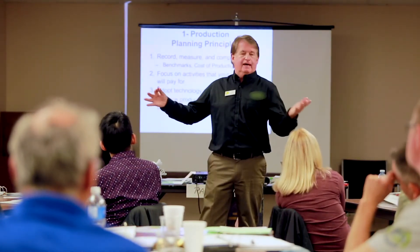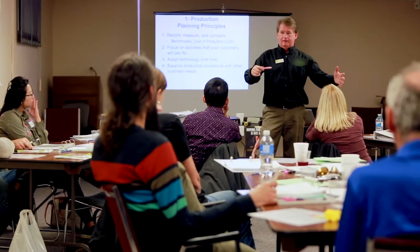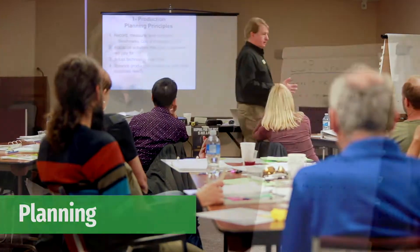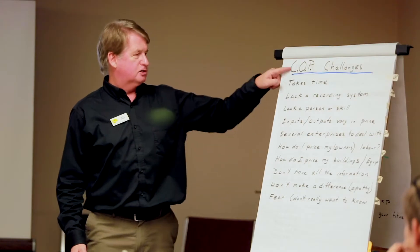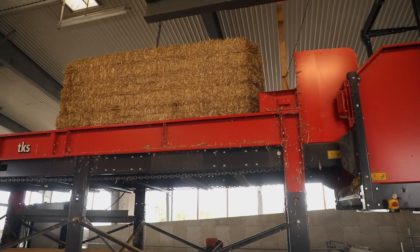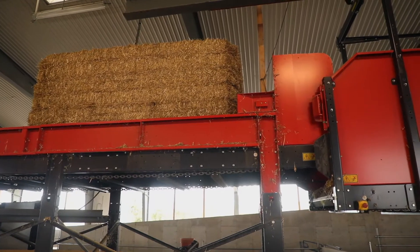Penny explains that the partnership application process played a key role in helping the farm determine labour requirements. After attending both a biosecurity and growing your farm profits workshop, a labour productivity analysis was completed, which identified a bedding management system to address farm needs.